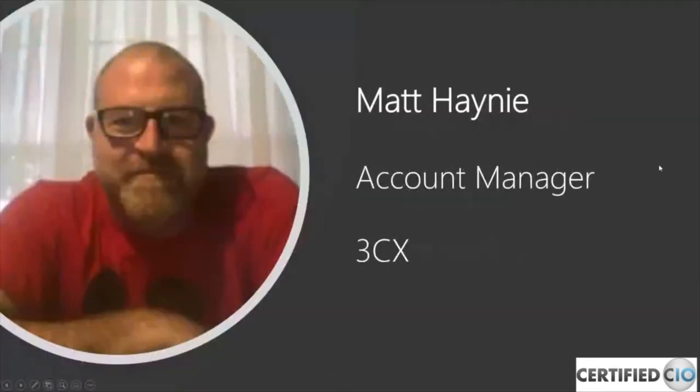Also joining us is Paige Starchak, Senior Account Executive at Certified CIO. And joining us from 3CX is Matt Haney, our Account Manager.